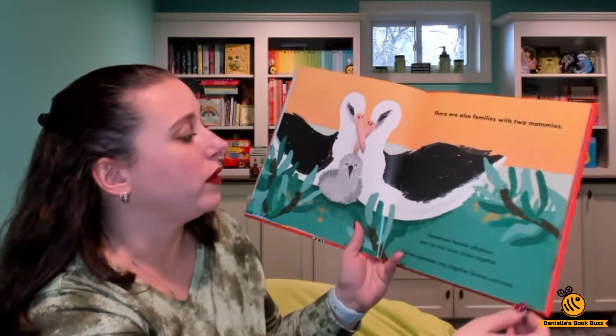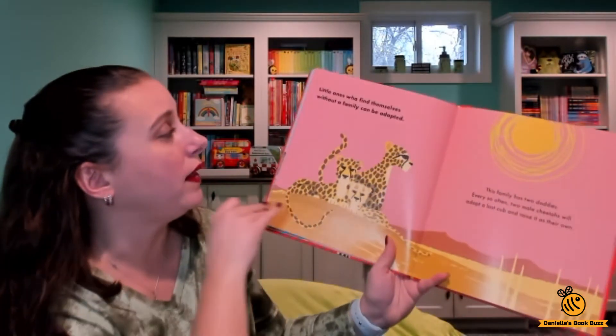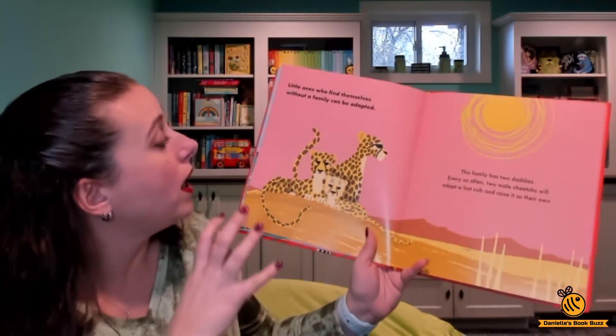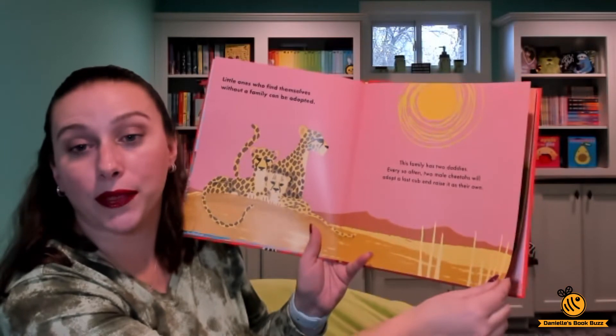And then these are female albatross and they're also families with two mommies. And then in cheetahs, little ones who find themselves without a family can be adopted. There are two daddies, and every so often two male cheetahs will adopt a lost cub and raise it on their own.